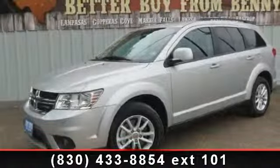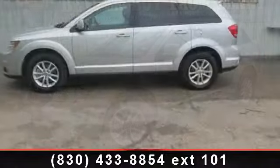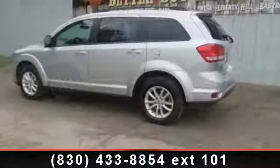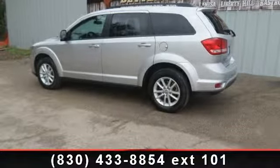Step into the 2013 Dodge Journey SXT. This may be the set of wheels you've been looking for. This vehicle comes with a reliable six-cylinder engine connected to a smooth shifting automatic transmission. This vehicle's top features include adjustable steering wheel,